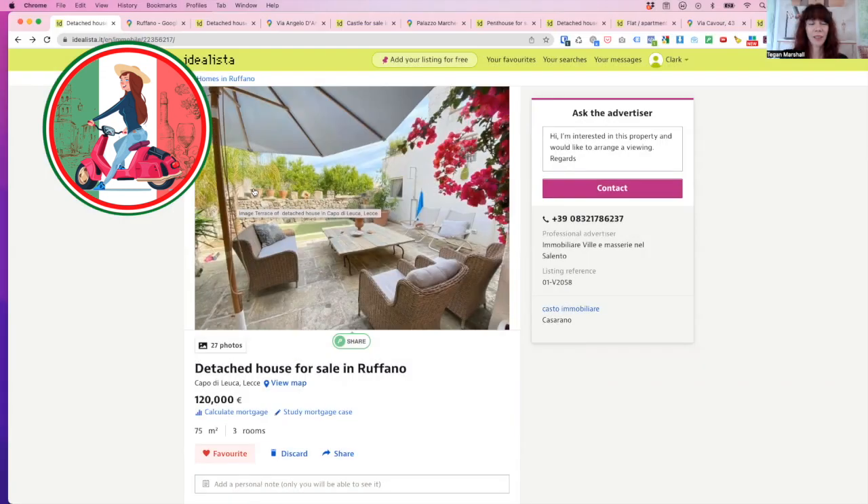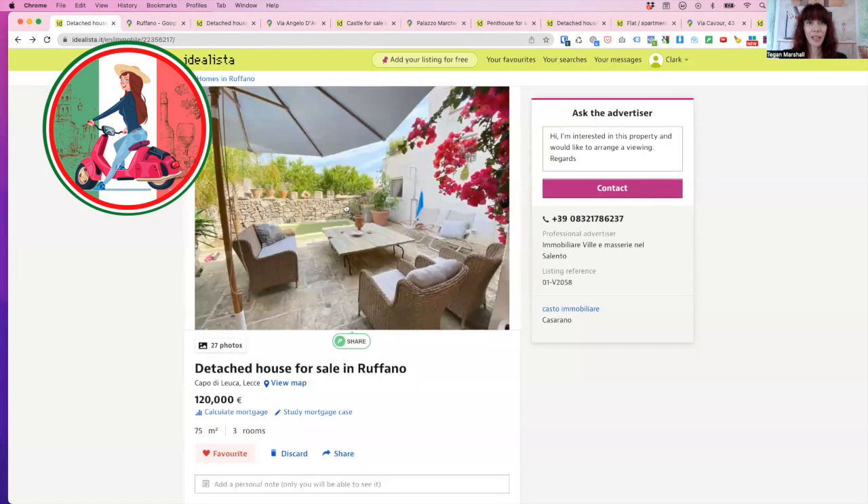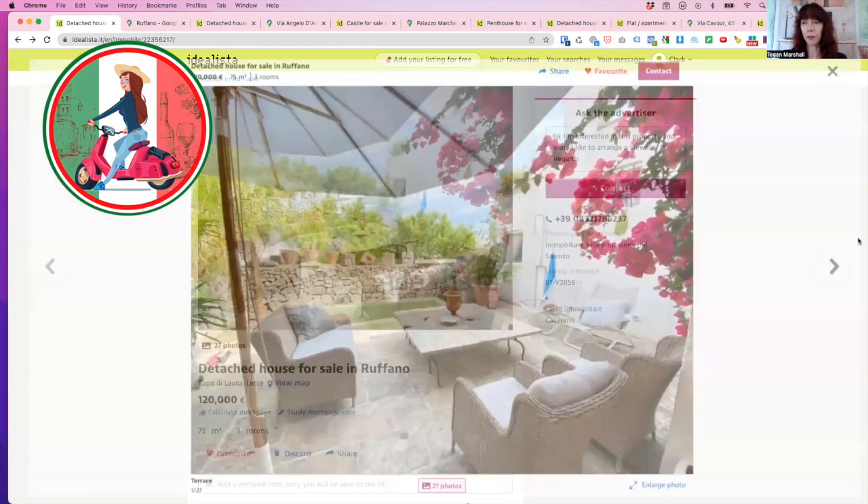You'll need to do your own research and I highly, highly recommend getting yourself a property finder like we did with Davide Mengele from Cilento with Love. Let's take a look at this first house. Our first property is a fully renovated property in a little town of Ruffano. Ruffano is here on the heel of the boot. It's 120,000 euros, 75 square meters and already fully renovated.